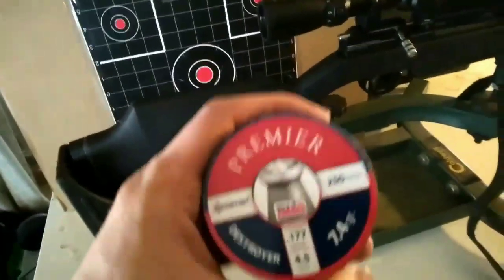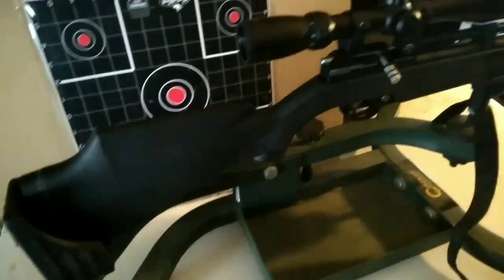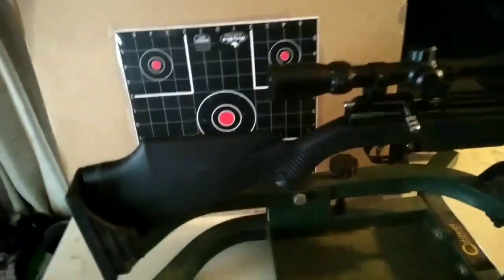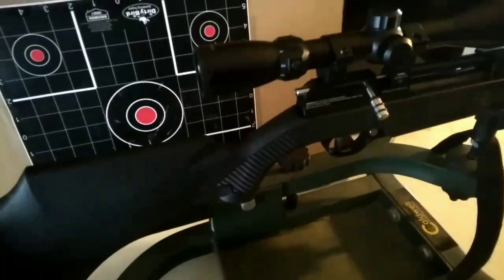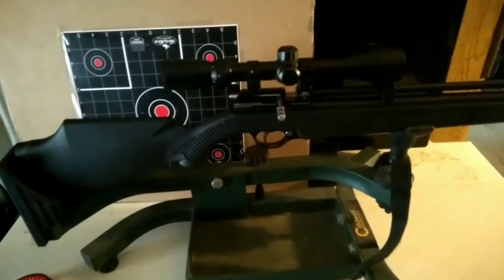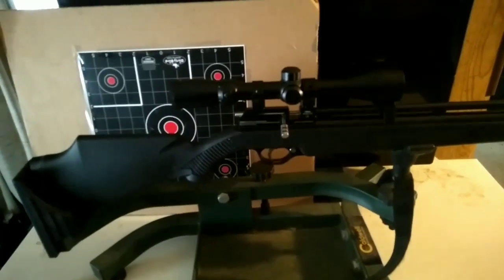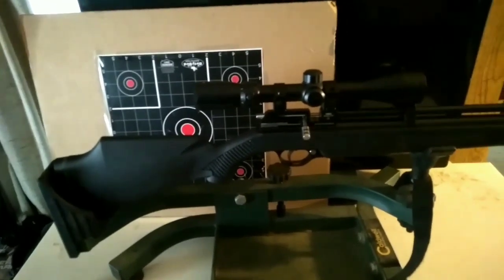The other pellets I've been using are Premier Destroyer pellets at 7.4 grain. When you shoot those they actually crack the sound barrier. The heavier pellets stay around a thousand feet per second so they're actually pretty quiet, but the Destroyer pellets go faster than the speed of sound — so when you shoot you'll hear them echo back downrange and it sounds like a .22 going off.